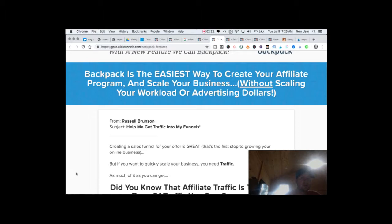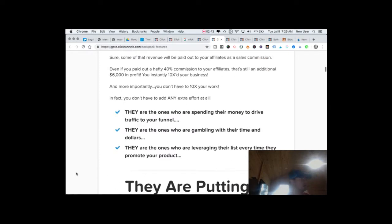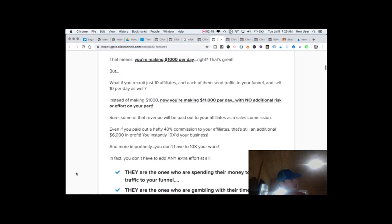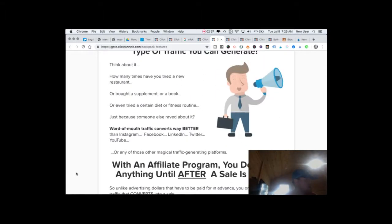With Backpack, you can create your own affiliate marketing program where other people — ClickFunnels describes it as an army — are promoting your material because they're incentivized to do so, often with a fairly large percentage of the sales dollar. If you gave away 50% of a high-ticket item in order to get sales you never would have gotten on your own, would it be worth it? Backpack is quite powerful, especially for online business builders.